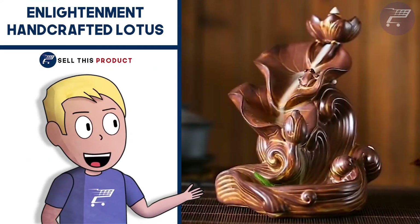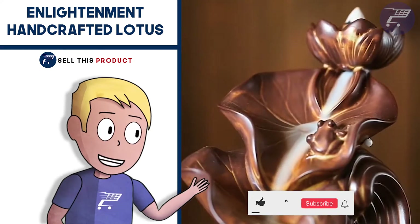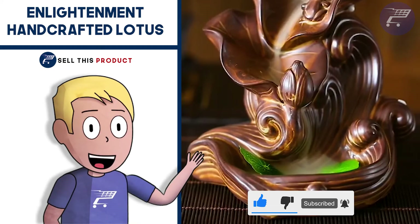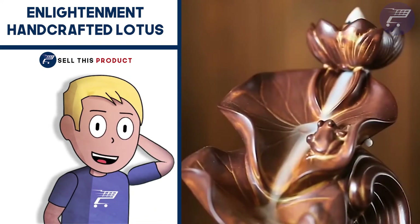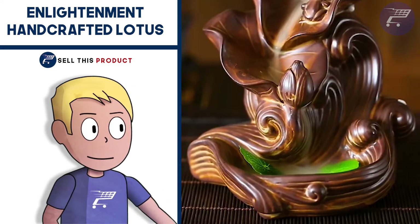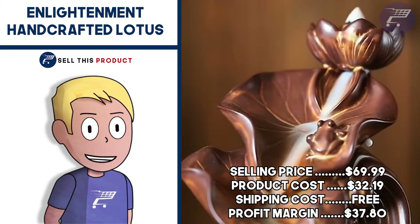Next up we have the Enlightenment Handcrafted Lotus Pond. This one is a really high-quality product — handcrafted lotus ponds that make a great art piece for decorating a house. It falls under the meditation home decoration niche. The product has a high perceived value and people are usually ready to pay a high amount for these types of products. I think it's a good idea to build a brand around these kinds of products, as they all have high profit margins and there are a lot of different designs to choose from. The selling price is $69.99, product cost is $32.19, shipping is free, so your profit margin is a really good $37.80.